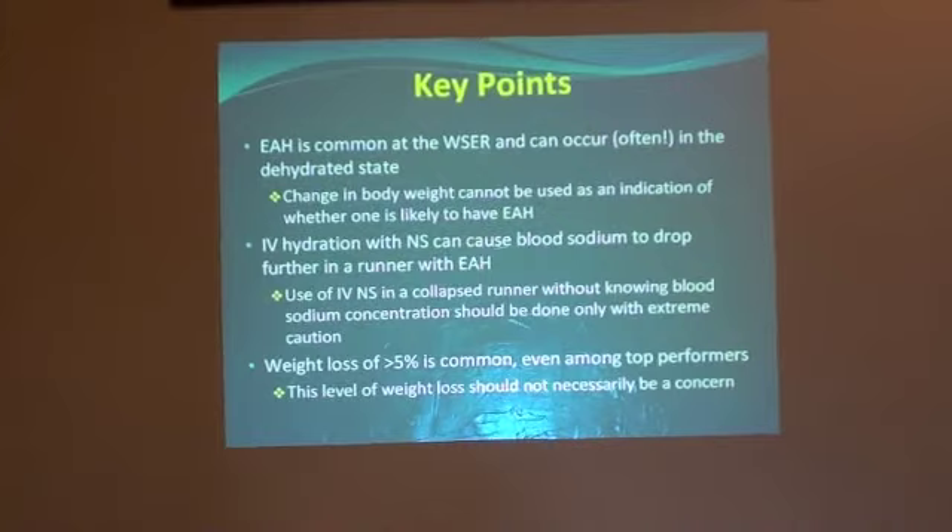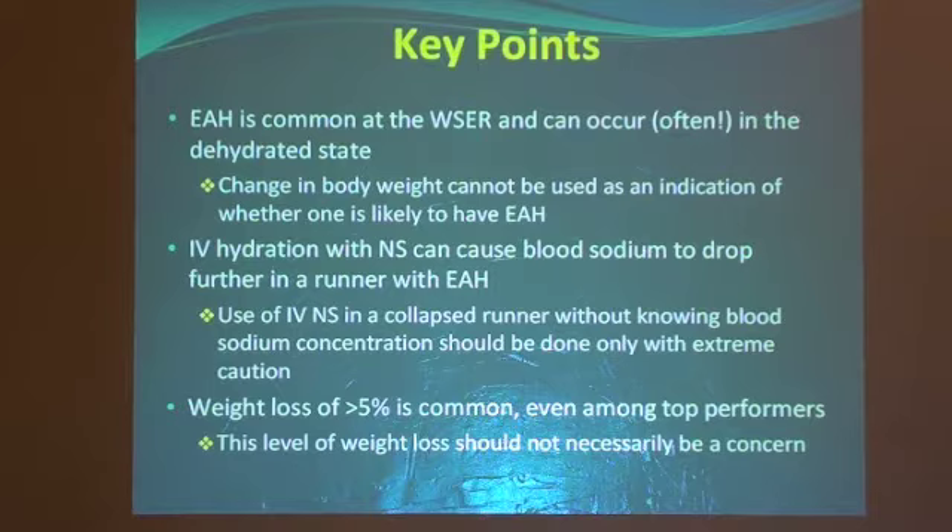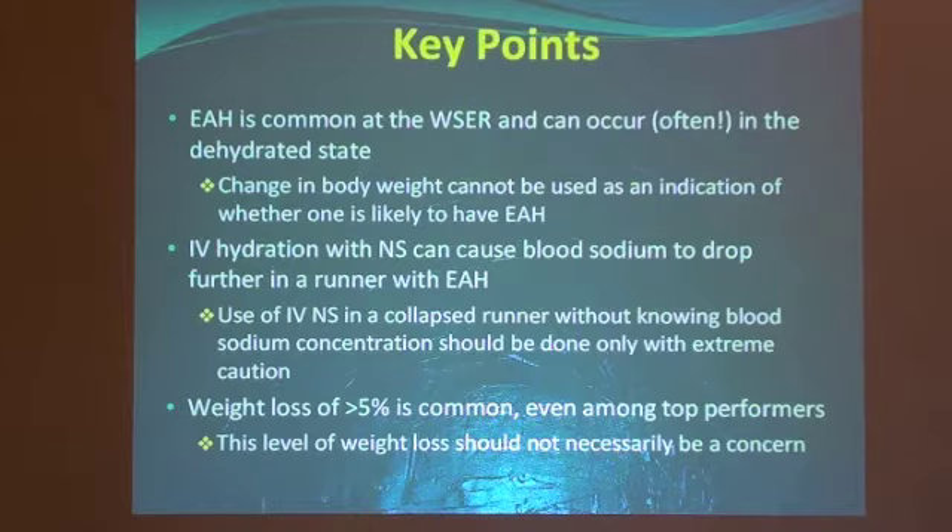First, I'd like to start by sharing with you the key points I'd like to make today. First off, exercise-associated hyponatremia is common at the Western States Endurance Run and can occur, and often does occur, in the dehydrated state. As a result, change in body weight cannot be used as an indication of whether one is likely to have exercise-associated hyponatremia. Secondly, IV hydration with normal saline can cause blood sodium concentrations to drop further in a runner with exercise-associated hyponatremia. As a result, use of IV normal saline in a collapsed runner without knowing blood sodium concentration should be done only with extreme caution. Finally, weight loss of over 5% is common even among the top performers, so this level of weight loss should not necessarily be a concern.